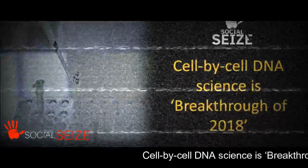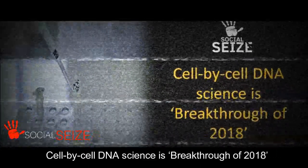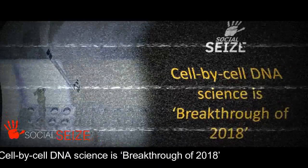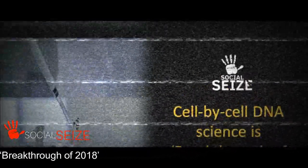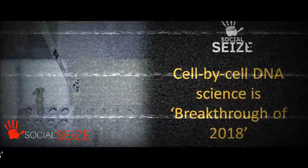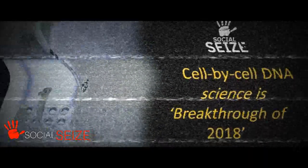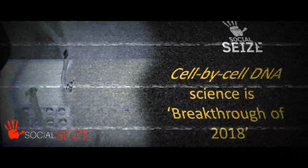Modern methods build on the 2002 Nobel Prize winning work of John Sulston and colleagues, who mapped the development of the roundworm Caenorhabditis elegans by painstakingly watching larvae mature cell by cell through microscopes, said Jeremy Berg, editor-in-chief of the Science family of journals.